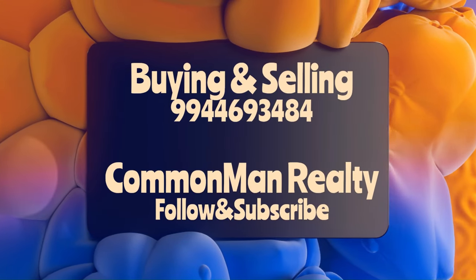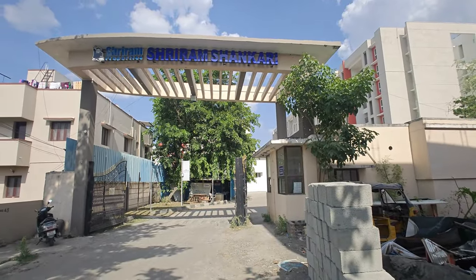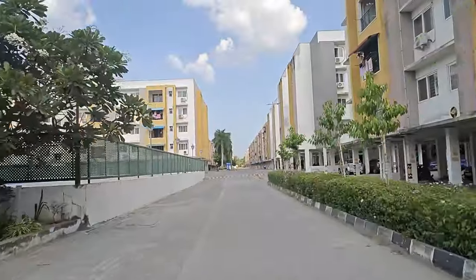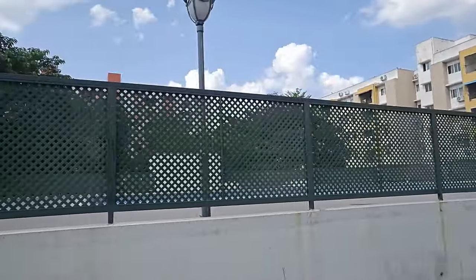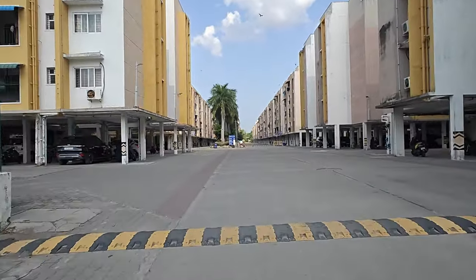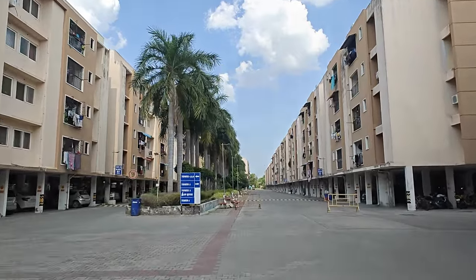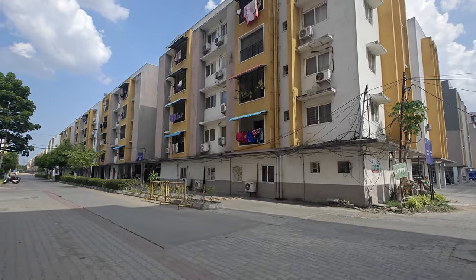Welcome to Sreeram Shankari, Goodwanchari location. This is a gated community with a total of 2,000 apartments. This is one of the top builders in Sreeram Shankari. This is a Nellikup project.